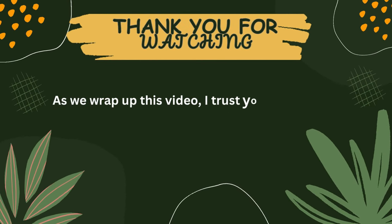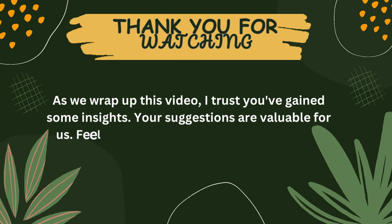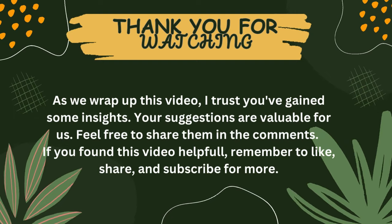As we wrap up this video, I trust you've gained some insights. Your suggestions are valuable for us — feel free to share them in the comments. If you found this video helpful, remember to like, share, and subscribe for more.